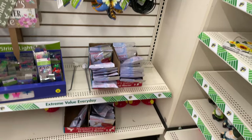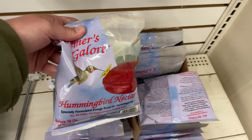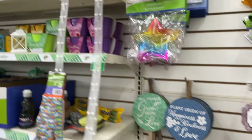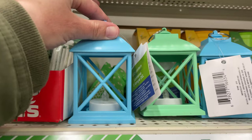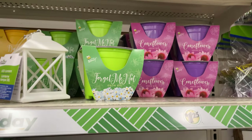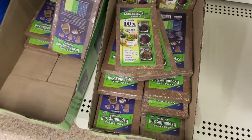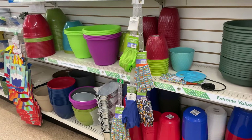They have hummingbird feeders and the nectar — it's only $1.25. Little garden holders, and then they have big planter pots. These are new, I haven't seen these — they're cute and have a key chain on them. They have garden gloves, expanding soil to grow your plants, and some more of the pots — a lot of different varieties.